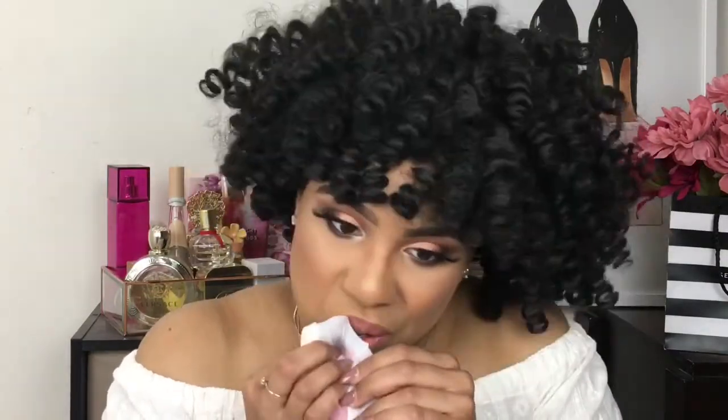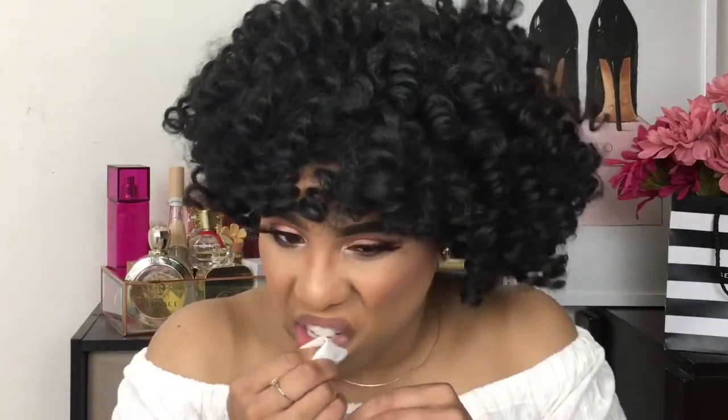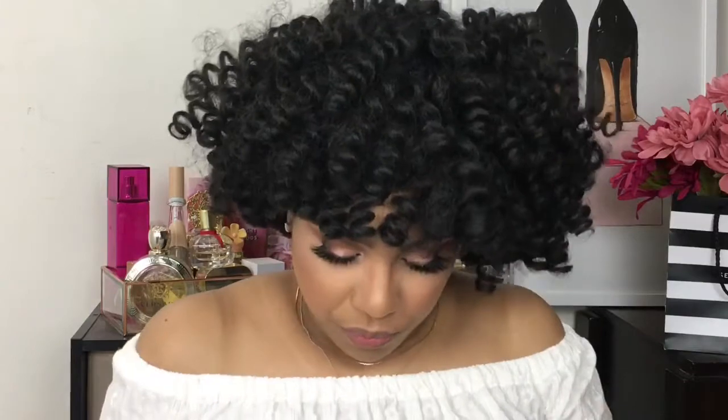If you want to see how these swatch on my lips and my thoughts on the Sephora Lipstick Stories, give this video a thumbs up. If you're new to my channel, hit that subscribe button and don't forget to turn on your post notification bell so you will not miss my uploads. And without further ado, let's see how these lipsticks swatch.